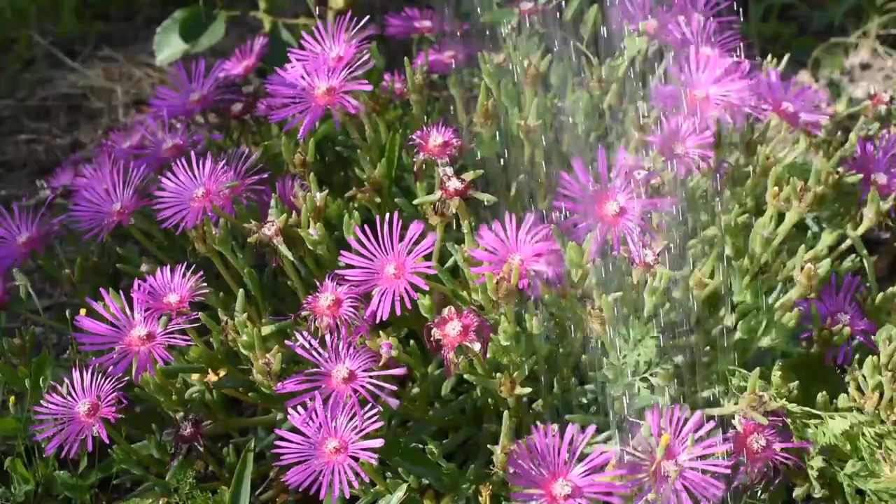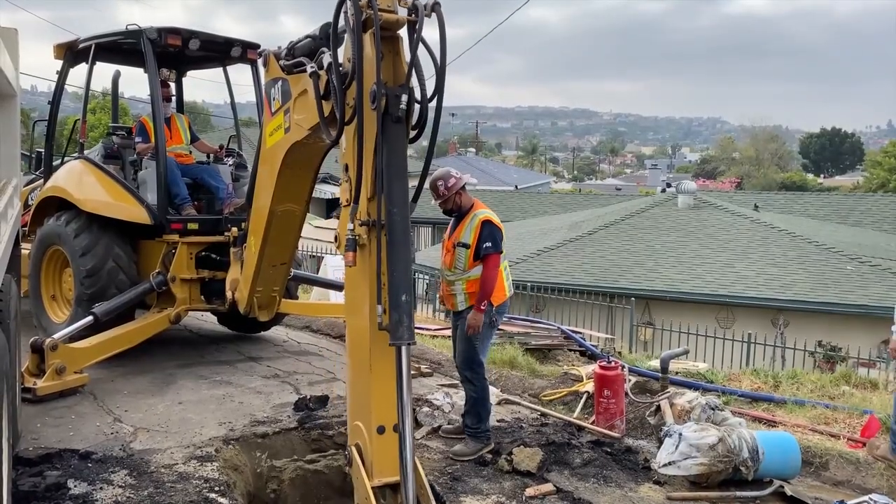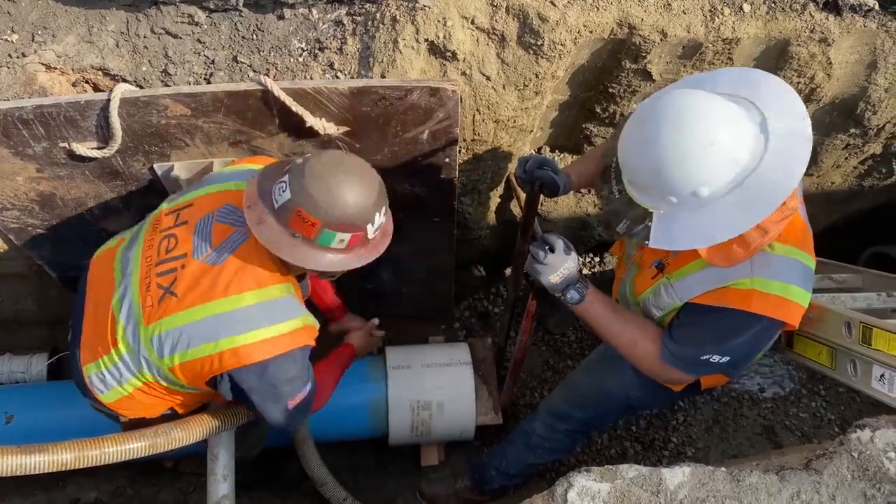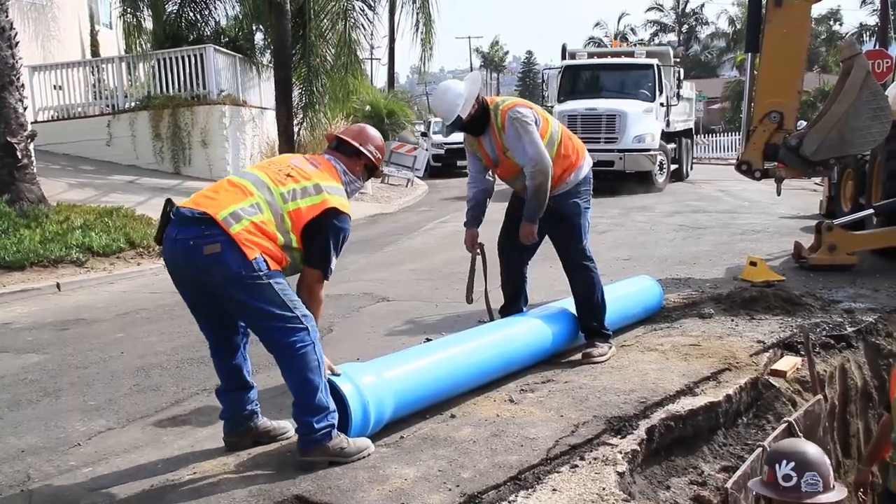If you have a sprinkler system watering your plants, there's a lot involved in maintaining and repairing those things. This water system is on a much larger scale — 733 miles with a wide variety of materials — so we have to be prepared to respond, assess, and maintain all of that at a moment's notice. It's quite a complex process, but we love what we do.